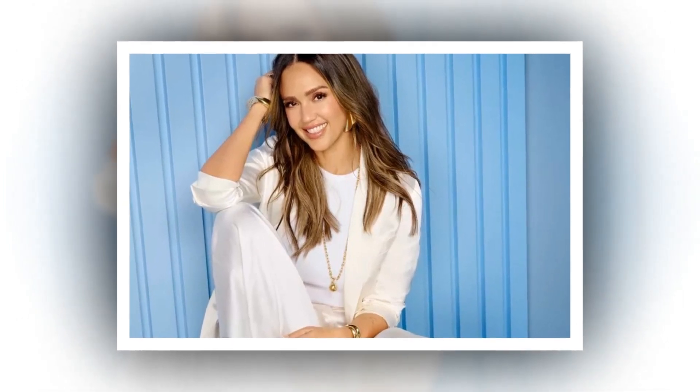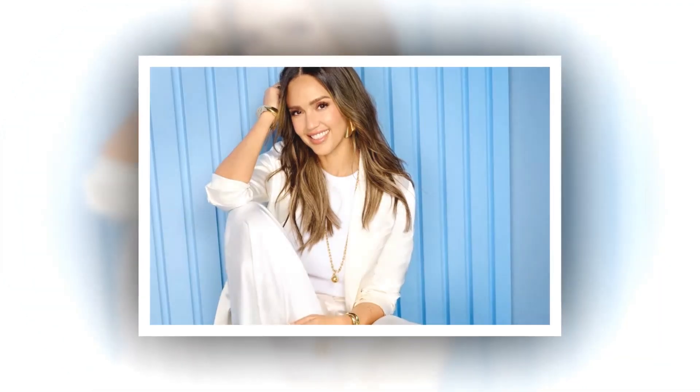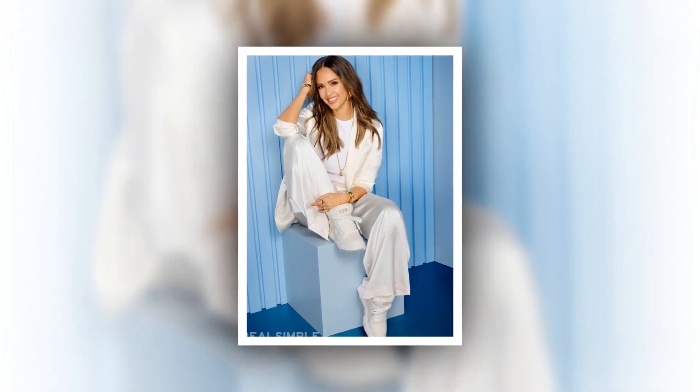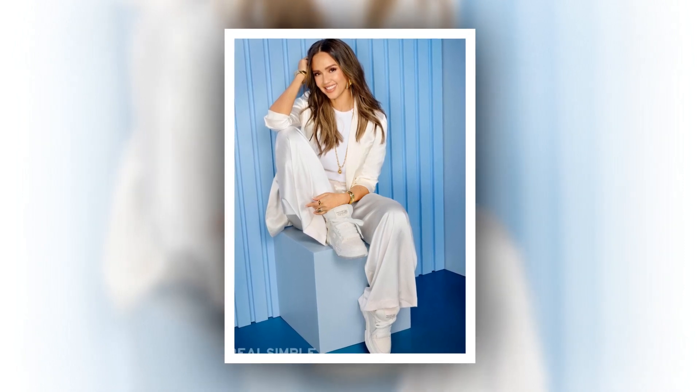the 300 Clean Corrective smooths, nourishes, and protects skin all day. Additionally, you can treat yourself to a 50% discount on this Alba-approved product at Amazon just in time for holiday shopping. For only $16, you can cut down on steps in your regimen with the Honest Beauty 300 Clean Corrective.